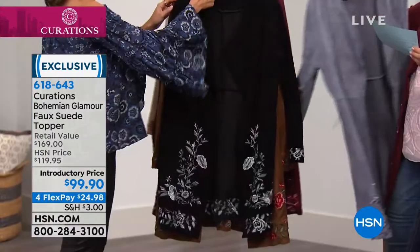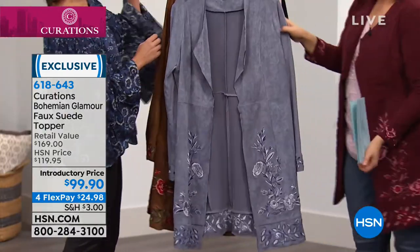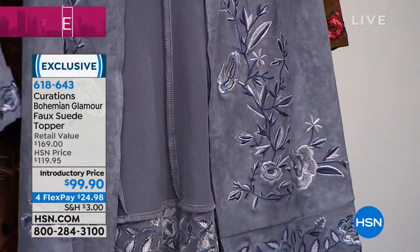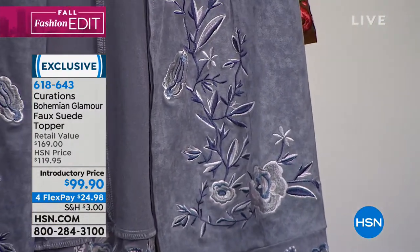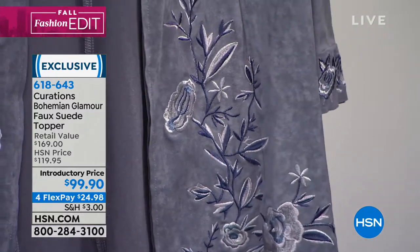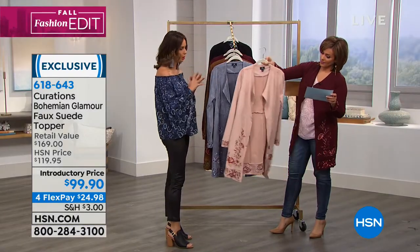We also have this beautiful color called blue shadow. Think like a winter cashmere gray — absolutely beautiful and very smoky. I had this one on earlier this morning with the faux suede pant in the navy and it looked so amazing together. So if you're a blue jean baby and you live in your denim, the blue shadow is a great option for you.